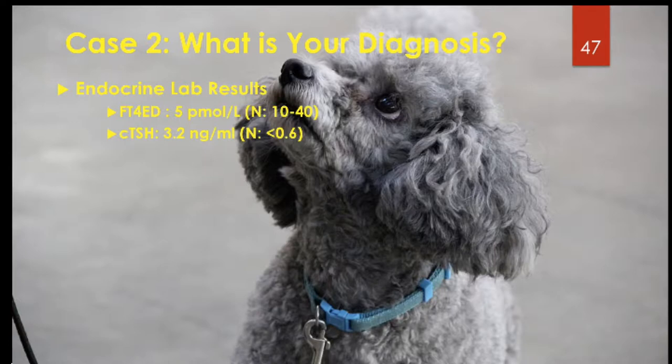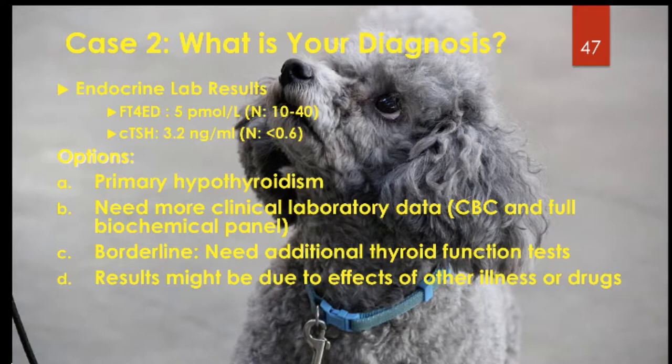Here are those results. The options include: primary hypothyroidism, do we need more lab data, is it borderline, or is this a result of illness or drugs? The animal is on phenobarbital, but the answer is A — primary hypothyroidism. The animal has a low free T4 and an elevated TSH. Phenobarbital administration doesn't normally elevate TSH that much, so this animal, although on anti-epileptic treatment, is a primary hypothyroid patient with a low free T4 and high TSH.